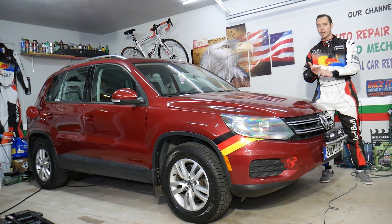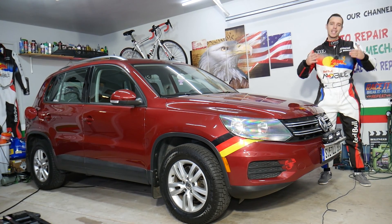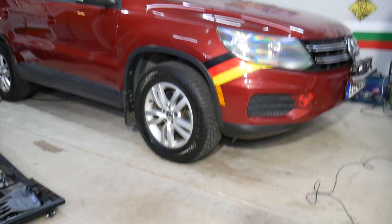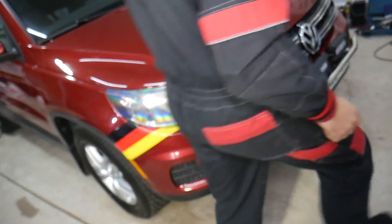If you need to buy any parts or tools for your Volkswagen Tiguan or any car and want to save quite a bit of money, check out the link in the description below — that's where we get all our tools and supplies from. Now let's go ahead and open the hood on that Volkswagen Tiguan.